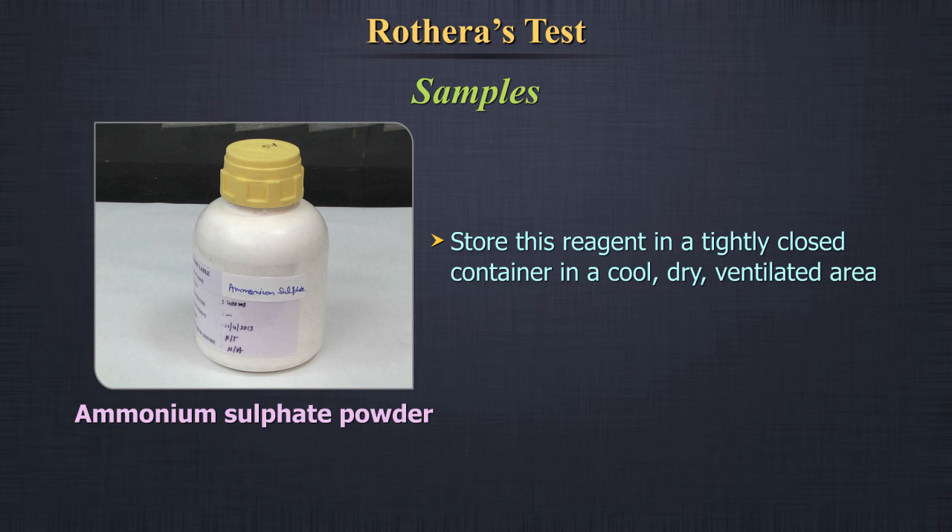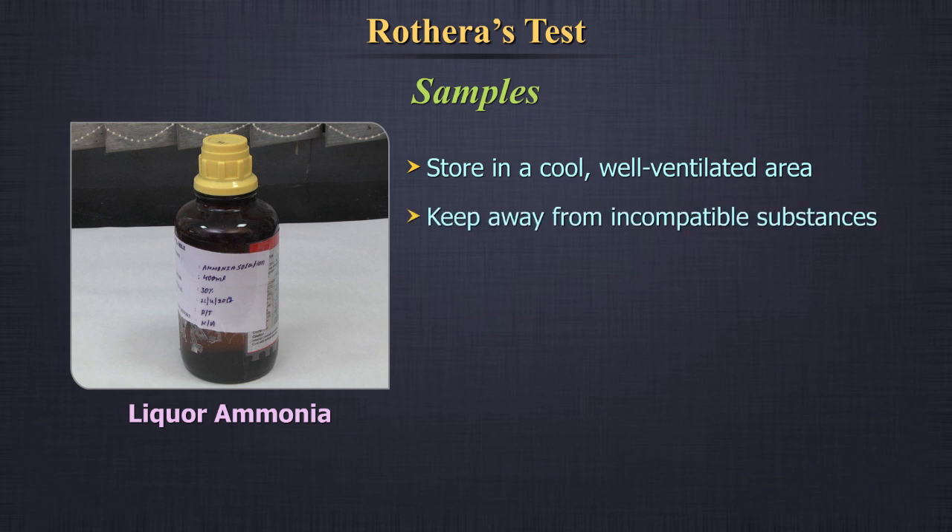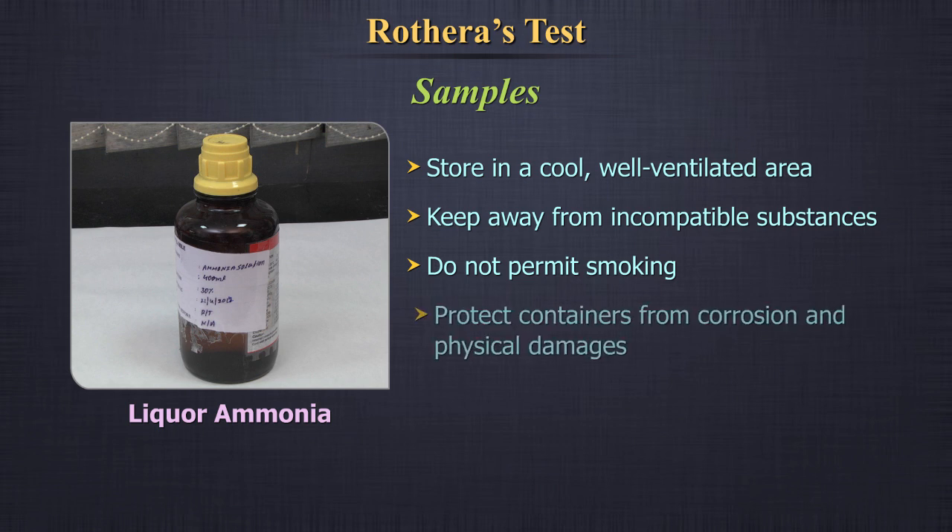Ammonium sulphate powder: Store in a tightly closed container in a cool, dry, ventilated area. Liquor ammonia: Store in a cool, well-ventilated area away from heat, ignition sources, and direct sunlight. Keep away from incompatible substances. Do not permit smoking in the storage area. Protect containers from corrosion and physical damage.